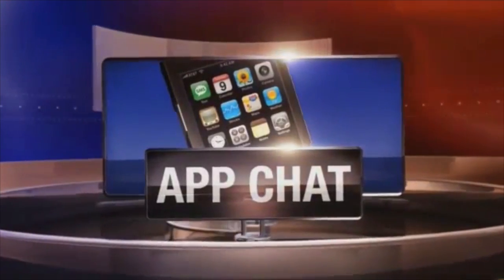In today's live app chat, we're talking photo storage. Independent e-business consultant Francie Black is here again, and we have become a society of really high-tech shutterbugs. Most of us now use our phones, our smartphones, as our primary camera.